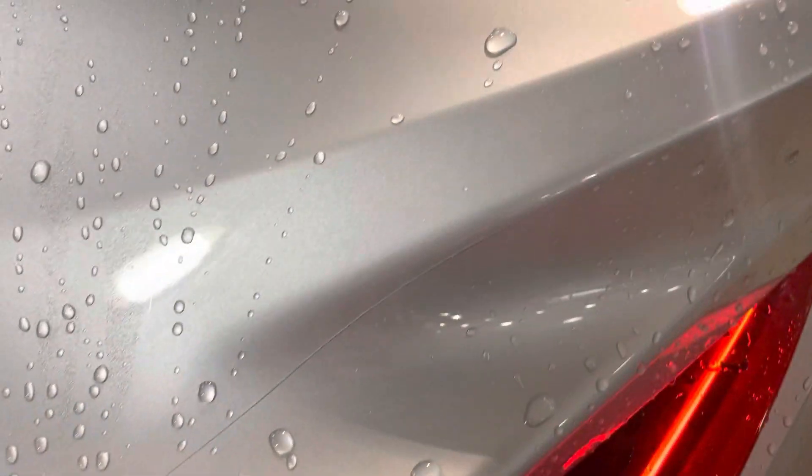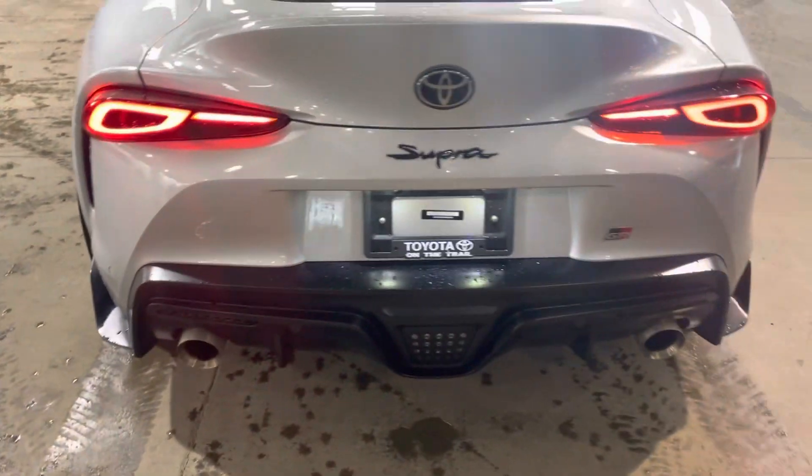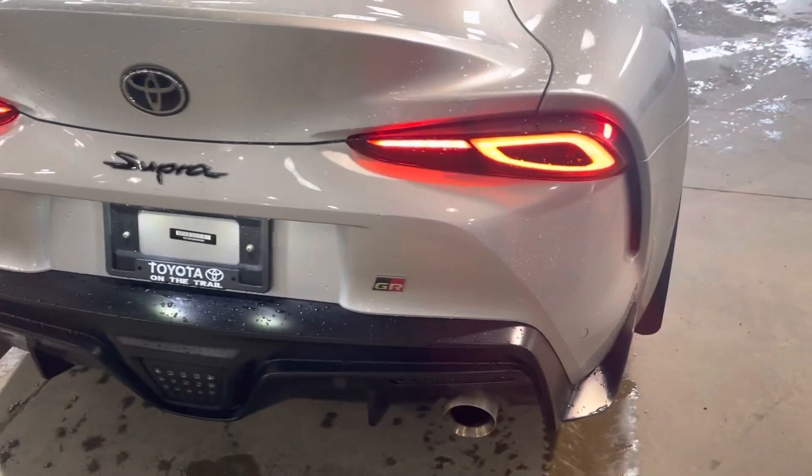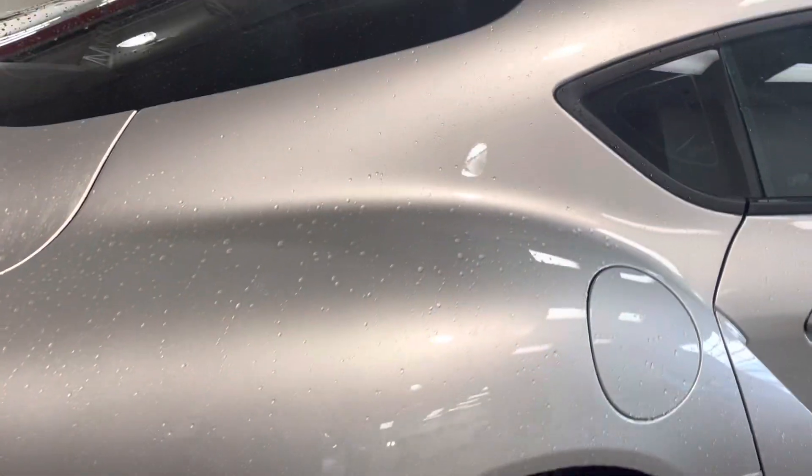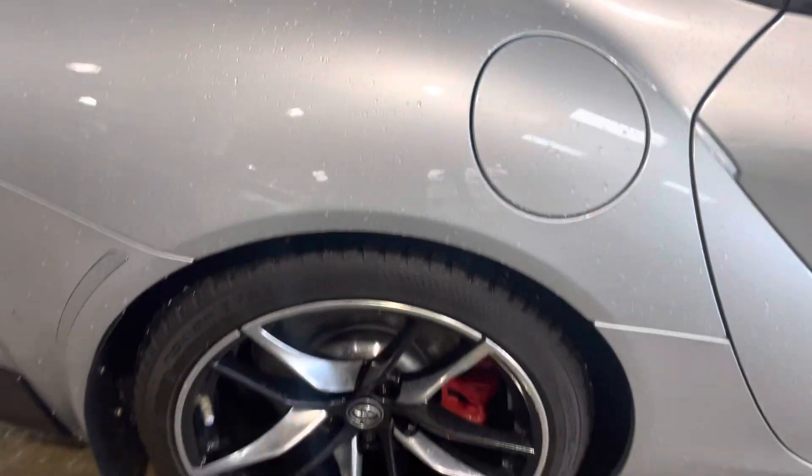Looking at the back of the vehicle as well. I didn't find any body damage on the vehicle — it's in good mid-shape.